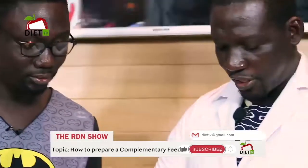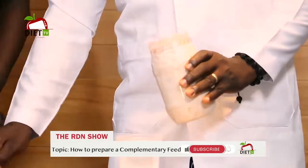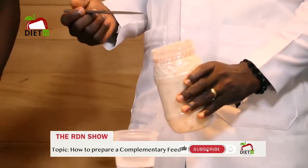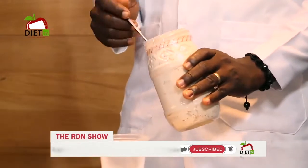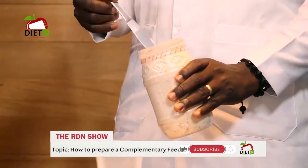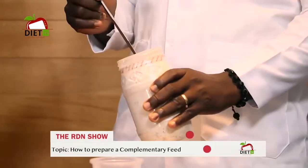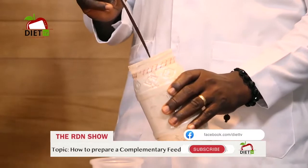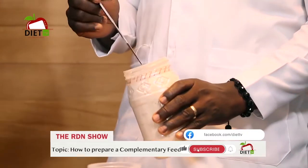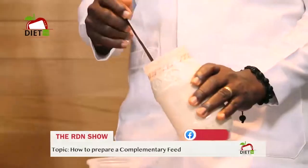This is a baby cereal which you could get off the shelf, or if you want to prepare it at home, depending on the combination, you could do that. We talked about the fact that after preparing the baby meal, whether it's a porridge or whatever it is, the texture and consistency shouldn't be light. We're going to demonstrate the wrong one and then the right one.